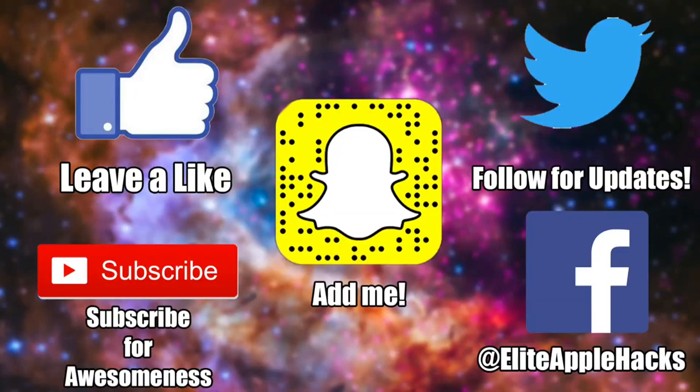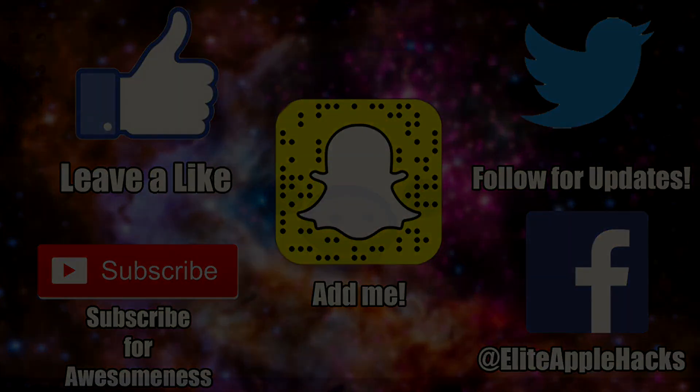If you liked this video, go ahead and leave a like below. If you're new, subscribe and turn on the notification bell to stay informed on all the latest jailbreak update videos for iOS 11.3.1 and future iOS 12 jailbreaks. Follow me on Twitter and Facebook to stay up to date on everything jailbreak related. This is Elite Apple Hacks signing out.